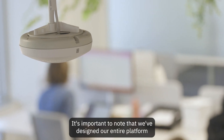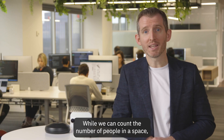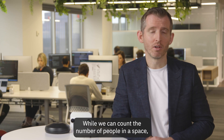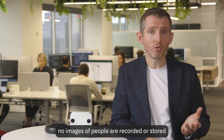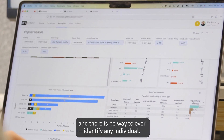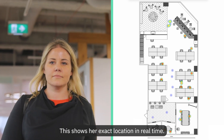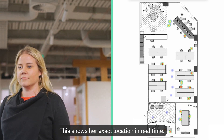It's important to note that we've designed our entire platform from the ground up with Privacy First. While we can count the number of people in a space, no images of people are recorded or stored, and there is no way to ever identify any individual. While my colleague Siobhan is walking, we can see the live view. This shows our exact location in real-time.